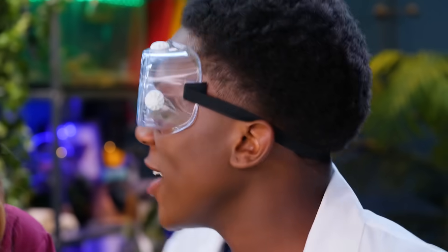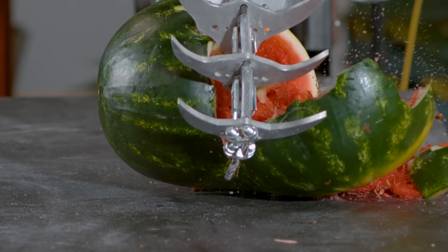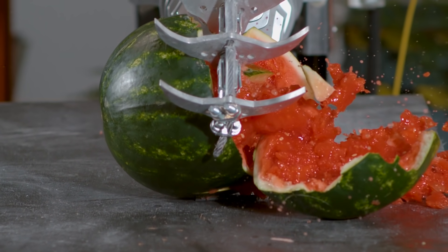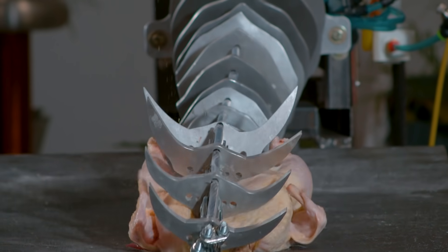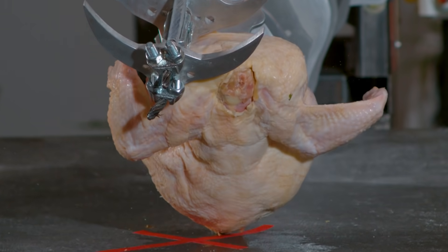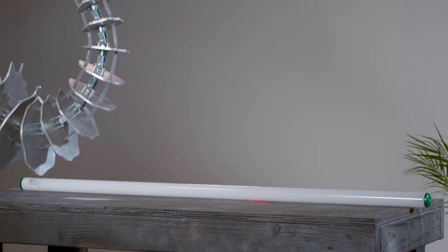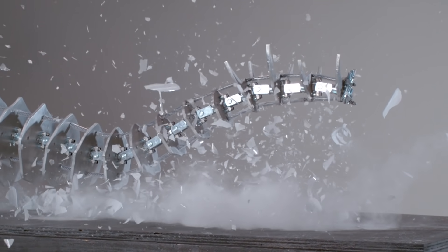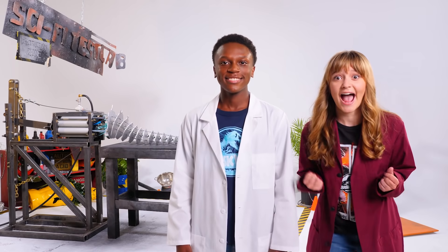That Stegosaurus just earned her black belt! Time for the watermelon! Boom! You just got thagamized! The science has spoken — our thagamizer was a success! I bet I could use it to pierce my ears! No! Have you ever even looked at the lab safety manual that I wrote? I'll go grab it!